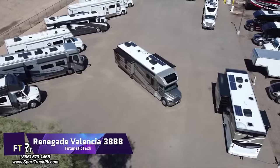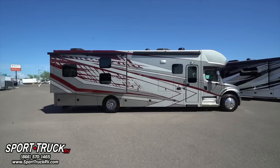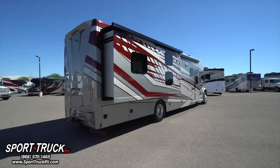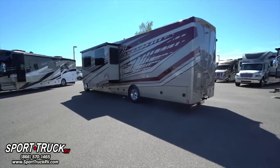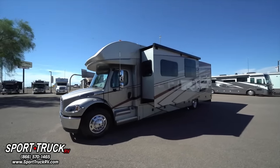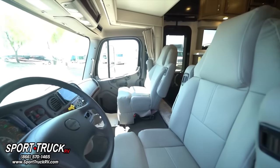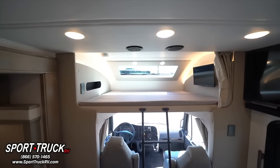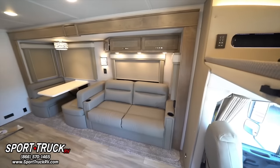Renegade Valencia 38BB — a Class C diesel with family-friendly and elegant amenities that make life and travel enjoyable. Premium maple cabinets, ultra-soft furnishings, polished solid surface countertops, and stainless steel appliances make the Valencia 38BB roomy and welcoming. The master bedroom features a king-sized bed, full sliding door, and privacy shades. Bunk beds with windows and USB ports are great for youngsters and guests. The kitchen also has a three-burner stove, convection microwave oven, and full-size refrigerator.